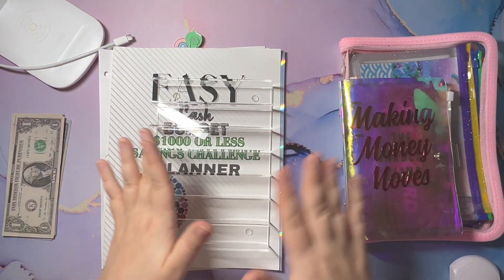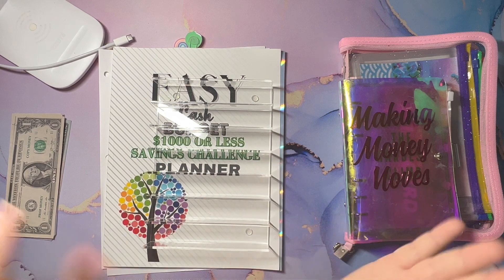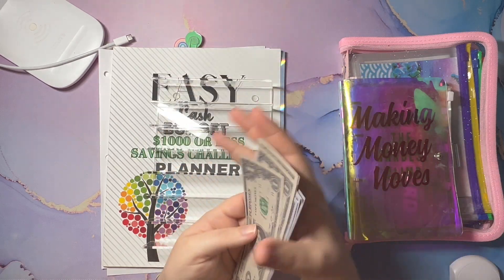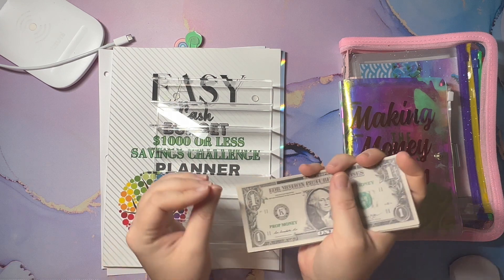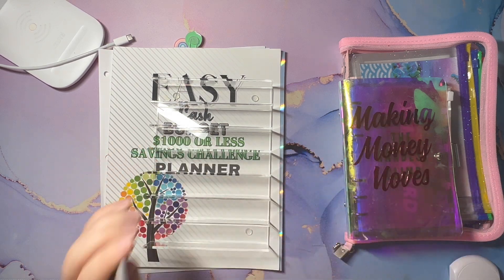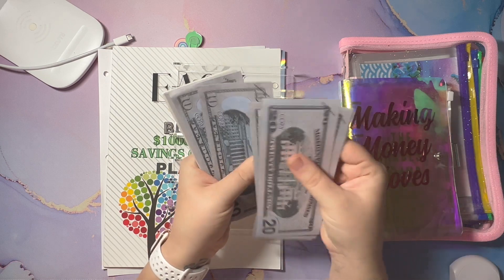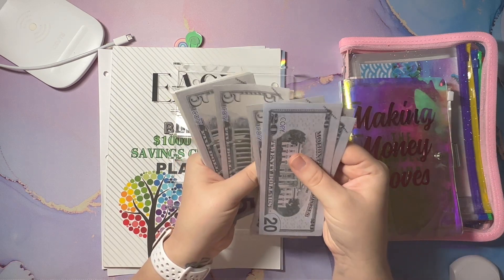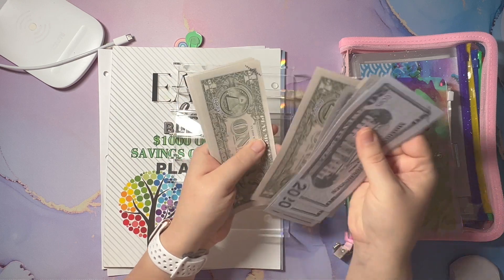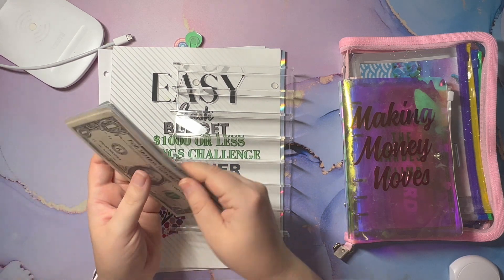Hi everyone, we have a bonus cash stuffing! We got some side hustle money — $128 from Etsy, that's my biggest payout ever. Thank you so much for all the support. So we're gonna stuff some savings challenges today. Let's get counted out: 20, 40, 50, 60, 70, 80, 90, 110, 120 — 1, 2, 3, 4, 5, 6, 7, 8 — $128.